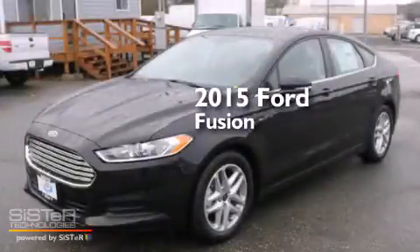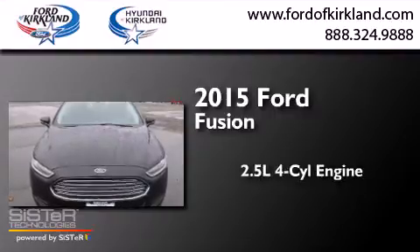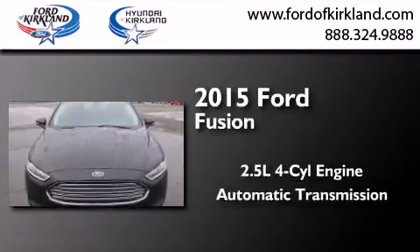This is a brand new 2015 Ford Fusion. It has a 2.5-liter four-cylinder engine and an automatic transmission.